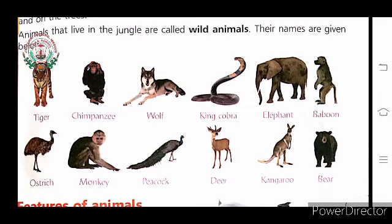Animals that live in the jungle are called wild animals. Animals like tiger, chimpanzee, wolf, king cobra, elephant, baboon, ostrich, monkey, peacock, deer, kangaroo, and bear are called wild animals.